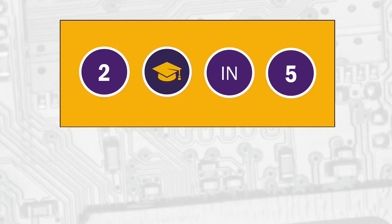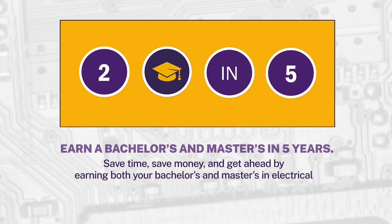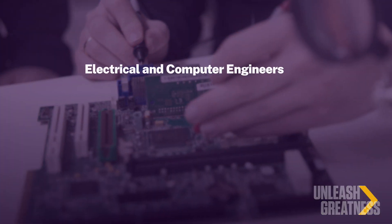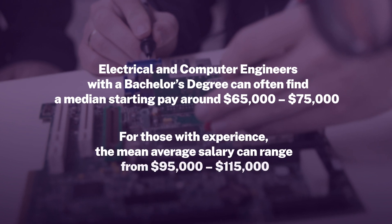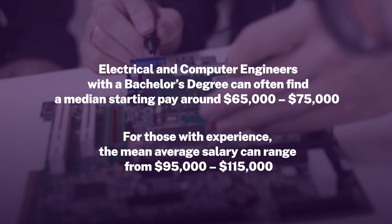The Electrical and Computer Engineering Department offers a combined bachelor's and master's degree program. Students are able to graduate with both a bachelor's and a master's degree in just five years. This allows students to take a really high-demand degree and combine it with a graduate degree, making them even more competitive in the workforce.